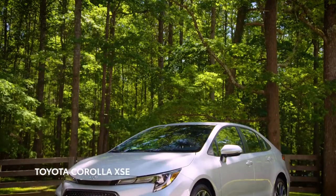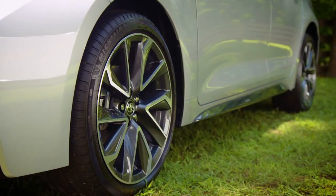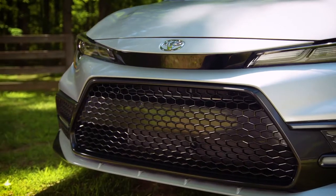Right away, you can see the aggressive new stance with the available 18-inch machined alloy wheels and more exciting lines by way of that sport mesh grille.